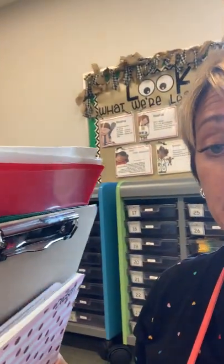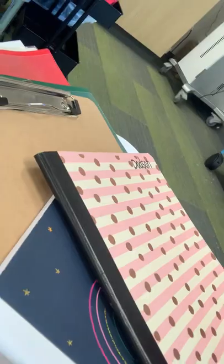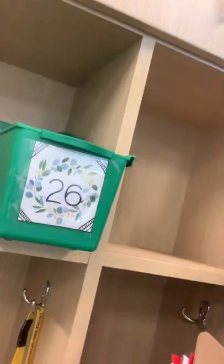As far as their other supplies go, they need a red folder and some kind of other folder, a clipboard, and two notebooks. Those are going to go in their cubby, which you will find right along the wall. They'll have a name and a number, and you can just stick those in there at the bottom like that.